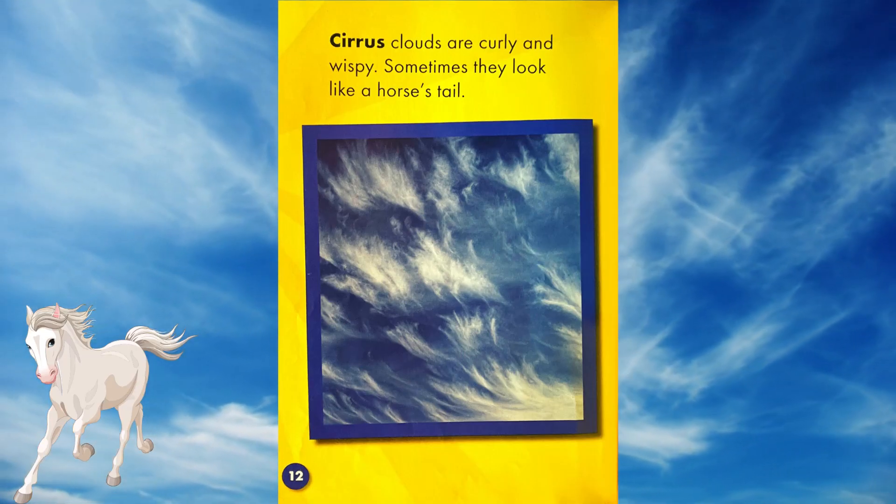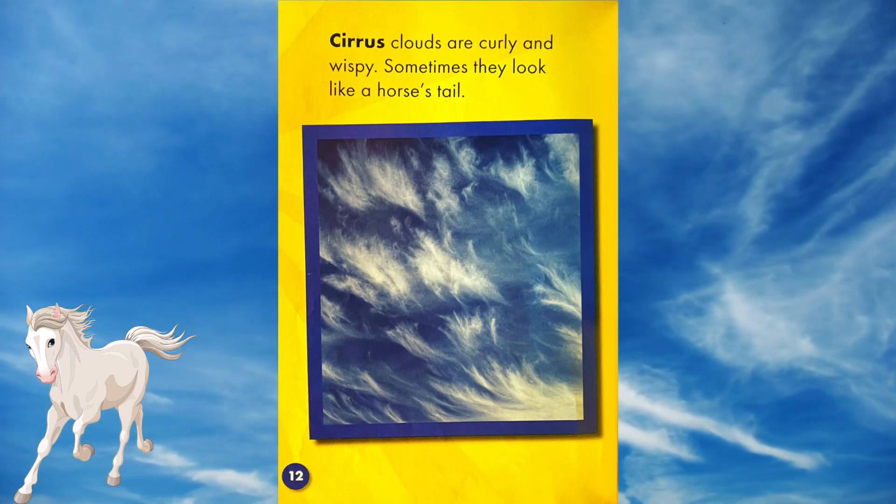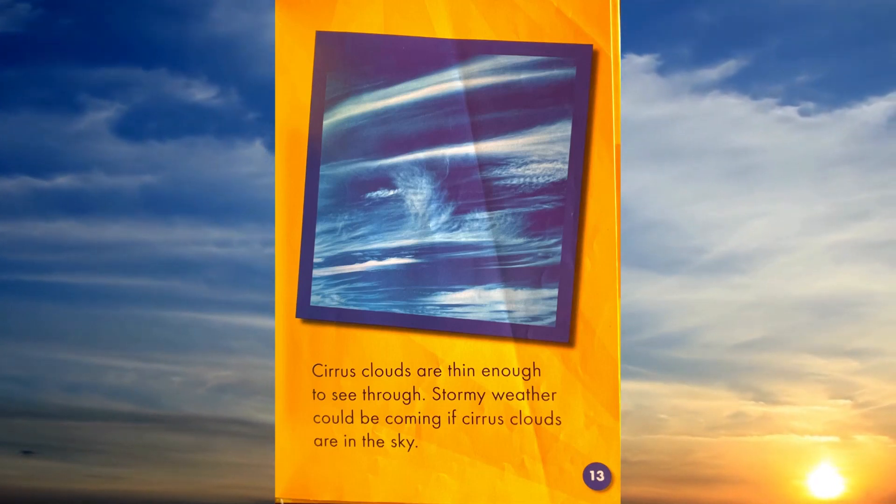Cirrus clouds are curly and wispy. Sometimes they look like a horse's tail. Cirrus clouds are thin enough to see through.